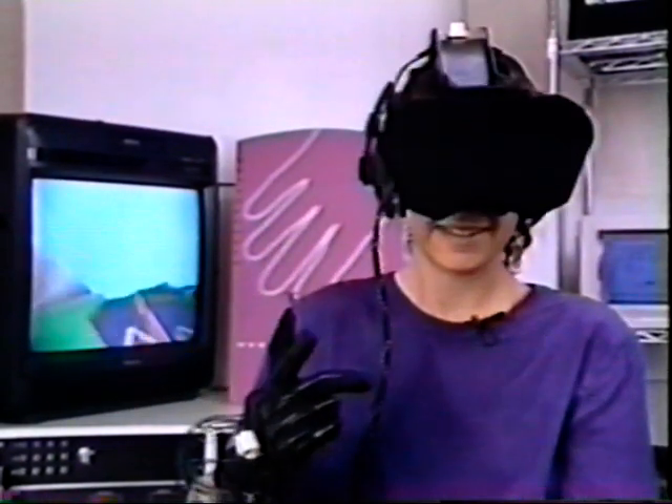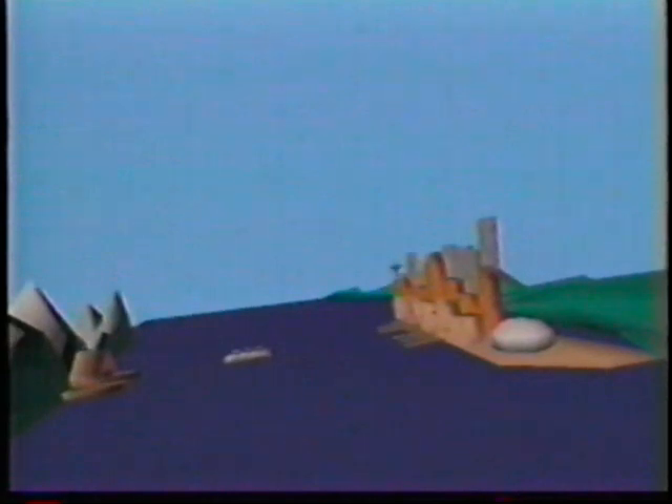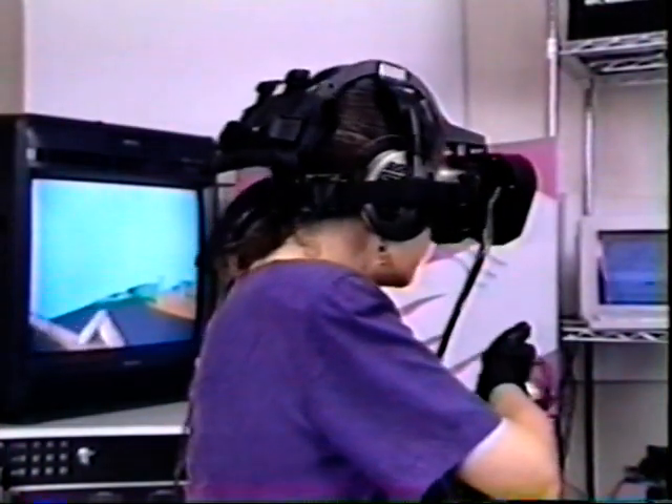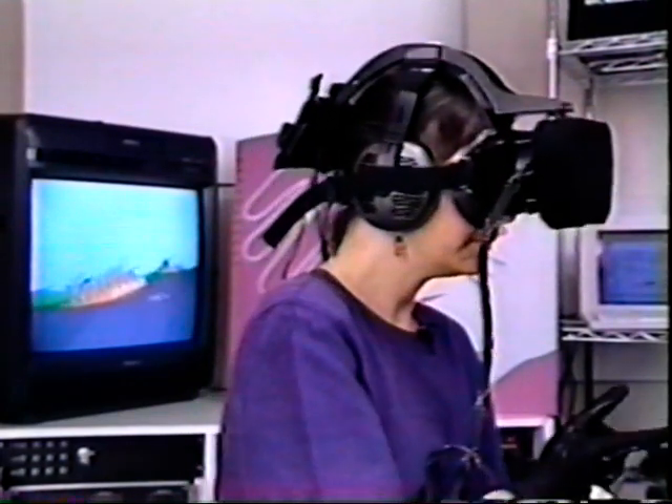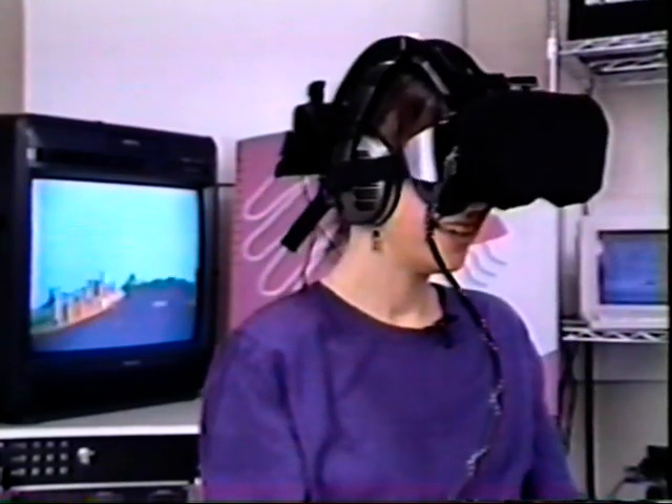I'm under the water. There it is! Look! It's an orca! It's surfacing out of the water, surfacing right into the room. There's the Space Needle. There's Seattle, my favorite city.